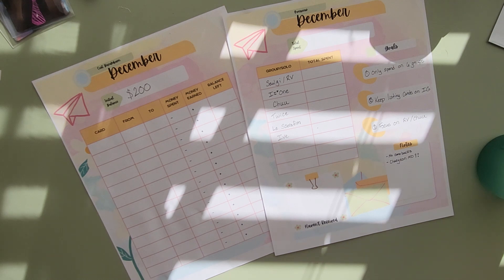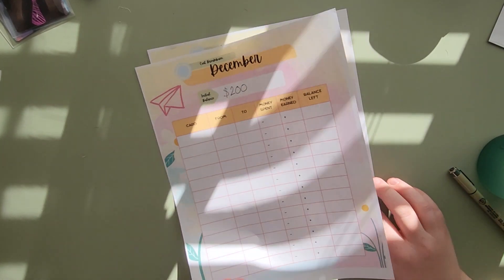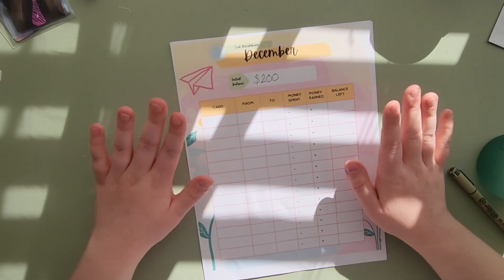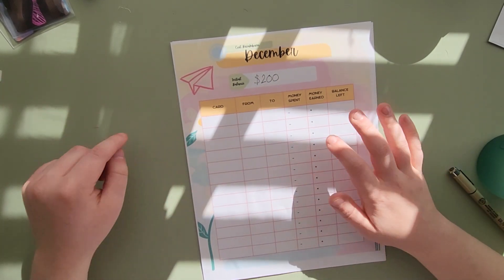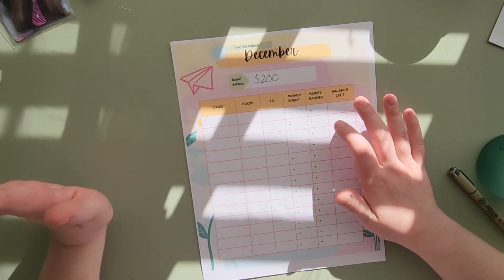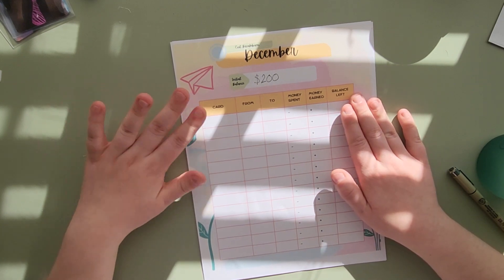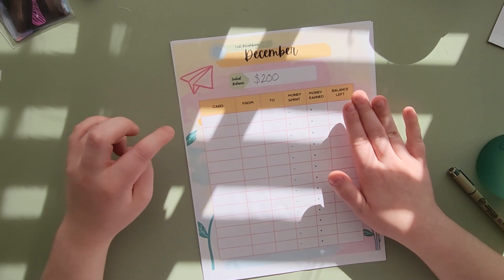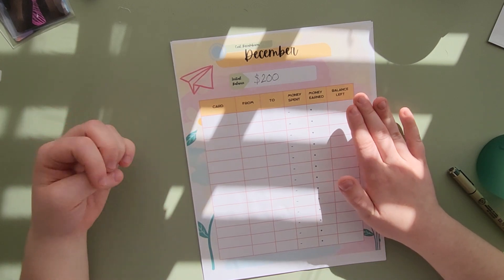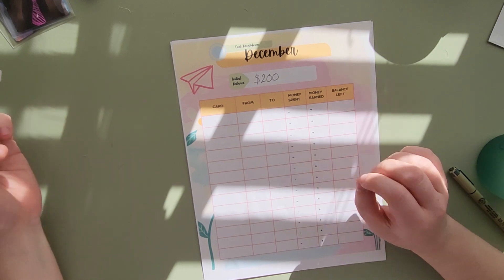This is how I keep track for tip number two. There are plenty of templates out there for budgeting and things like that — I made this one specifically for K-pop. If you have any ideas on how to make it better, feel free to let me know. It is also in my Etsy shop if you are interested. But yeah, let's move on to number three.